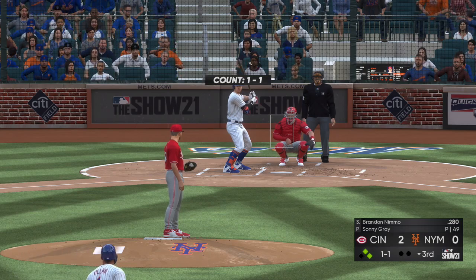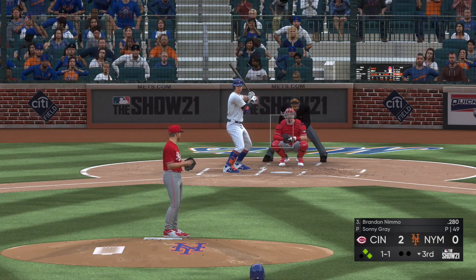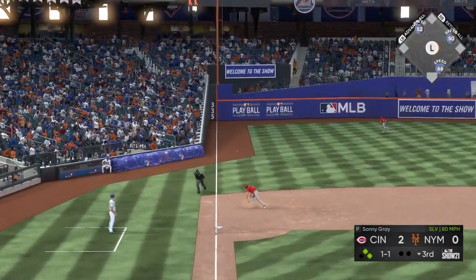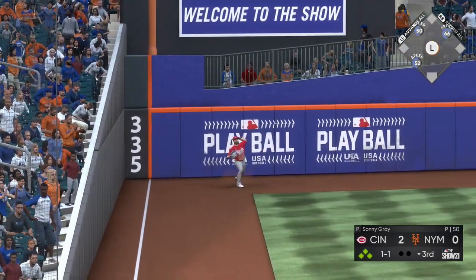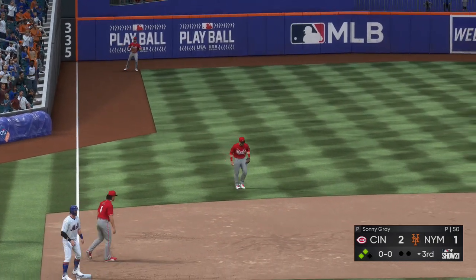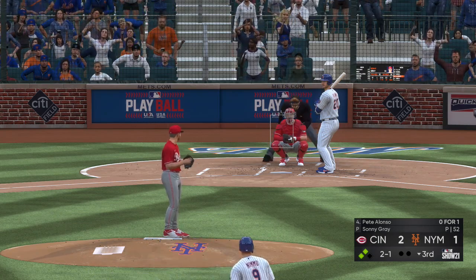Here's the former first-round draft choice Brandon Nimmo — he drew a base on balls his first time up. It's down for extra bases and the Mets have their first hit of the game. He arrives at second without a play and they also push across a score to make it a one-run game.